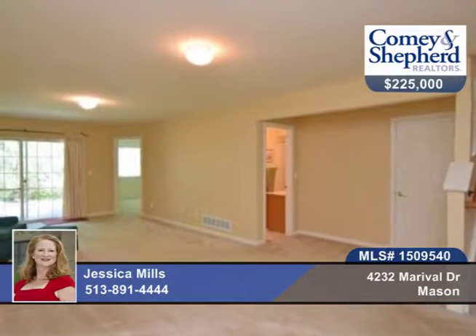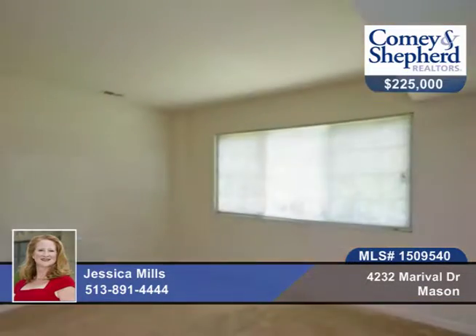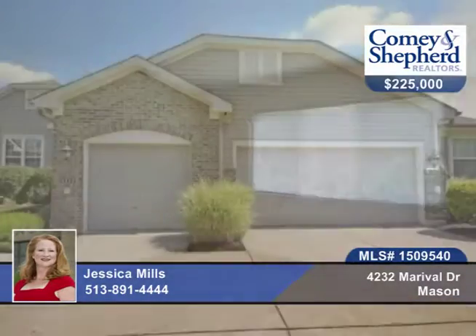There's lots of storage and closets in this four bedroom, three bath home. Call today for your tour with Jessica.